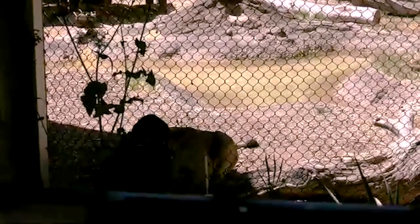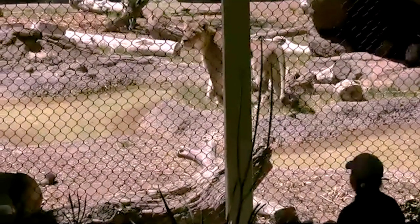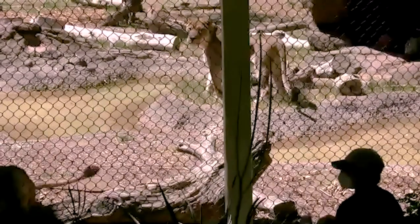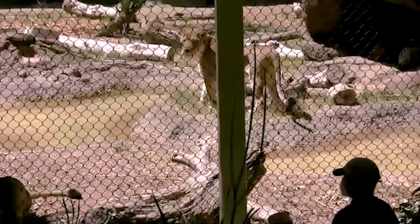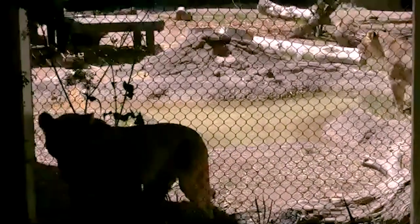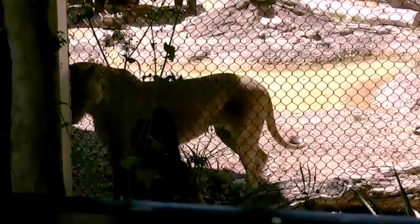You might occasionally hear the keepers say the word 'good' — that's a bridge sound telling our lions they did exactly what was asked. With positive reinforcement training, we communicate with our animals so they know what they did right exactly when they did it. By using a consistent sound every single time, that bridge captures the moment they did something good and connects it to the food reward they're about to receive.